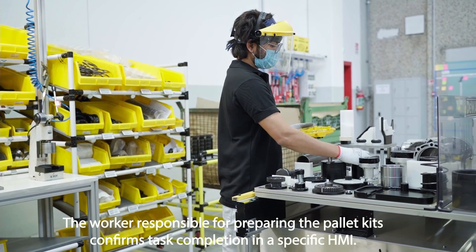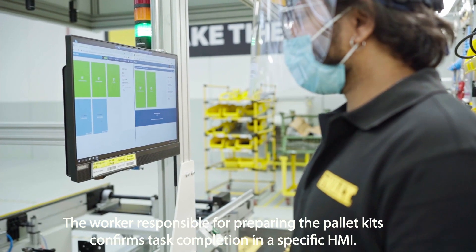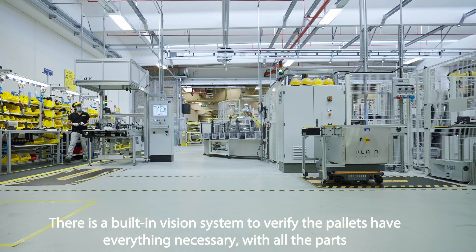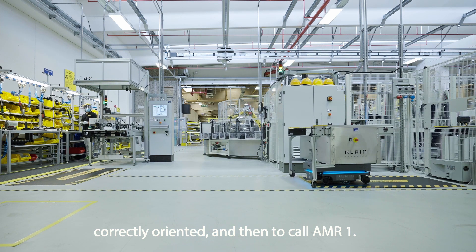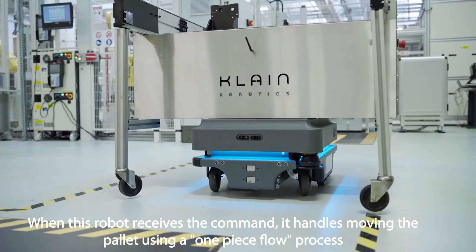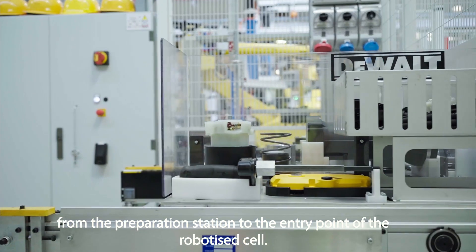The worker responsible for preparing the pallet kits confirms task completion in a specific HMI. There is a built-in vision system to verify the pallets have everything necessary, with all the parts correctly oriented, and then to call AMR1. When this robot receives the command, it handles moving the pallet using a one-piece flow process from the preparation station to the entry point of the robotized cell.